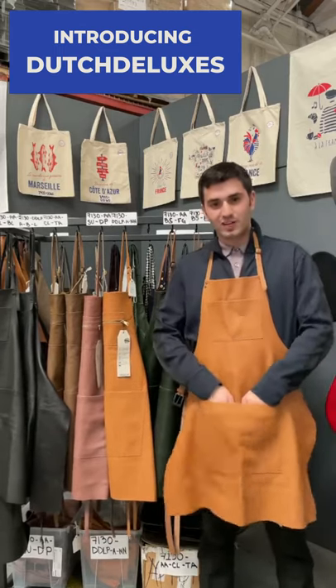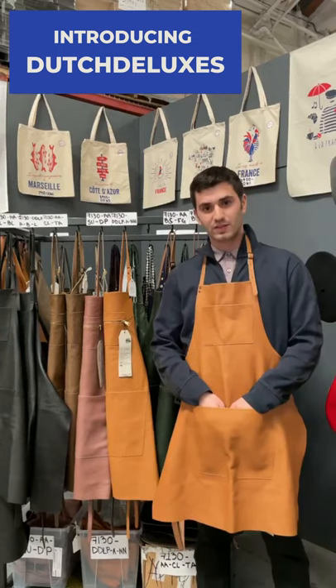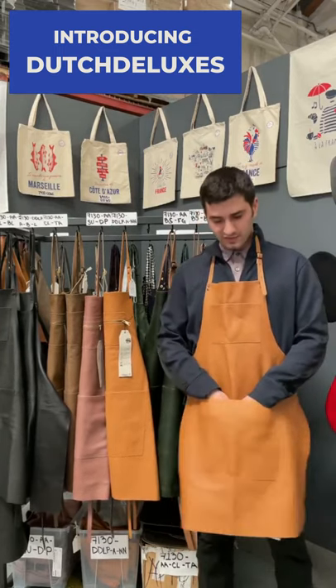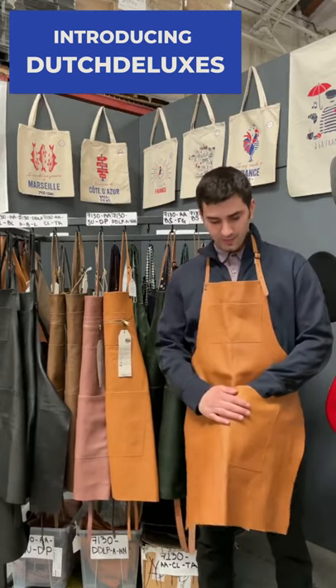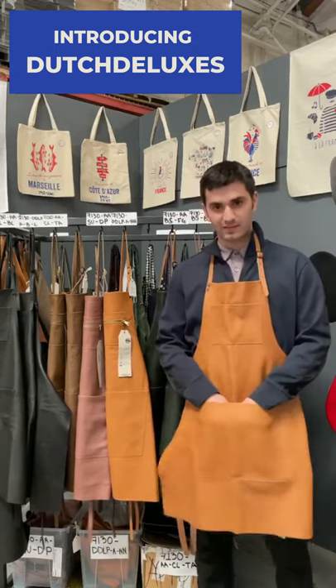Now these aprons are 100% full grain leather and they're handmade in the Netherlands and the leather is sourced from Italy and Spain. What's cool about these is since they are made out of leather, over time with regular use they will develop a nice sheen called a patina. And so they will become more beautiful and they will feel better over time.